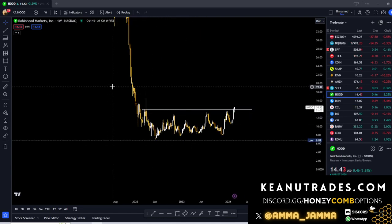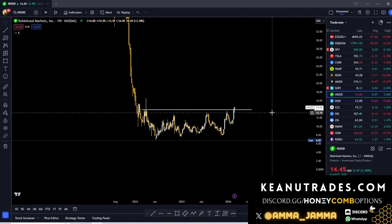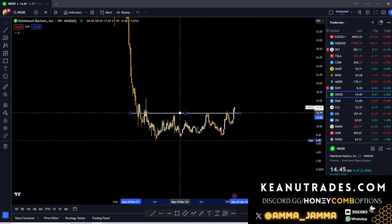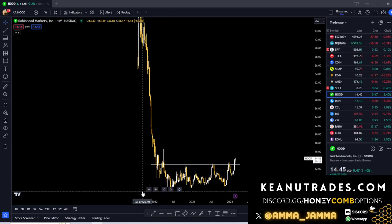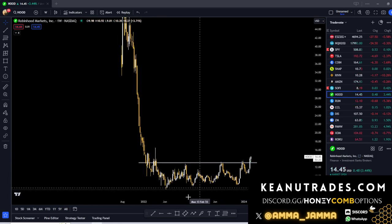Hot take of the day: I'm going to add some HOOD calls — June HOOD calls — to give it a little bit of time, because I do think it could really have some continuation coming out of earnings. You can do 15, 16, or 17 strike June HOOD calls. That is an exclusive call out for me, as long as we hold 13.50. I'm going to play this one till the cows come home. That is my swing trade update from this week — thanks y'all.